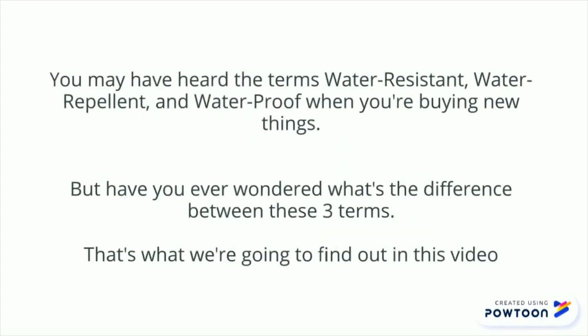You may have heard the terms water-resistant, water-repellent, and waterproof when you're buying new things. But have you ever wondered what's the difference between these three terms? That's what we're going to find out in this video.